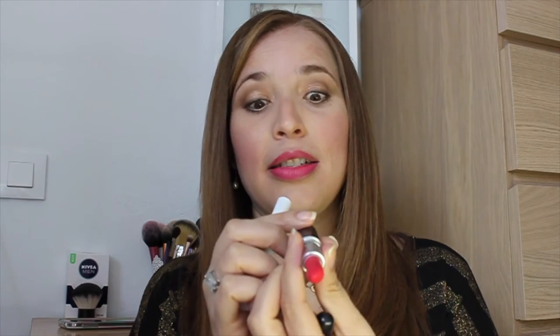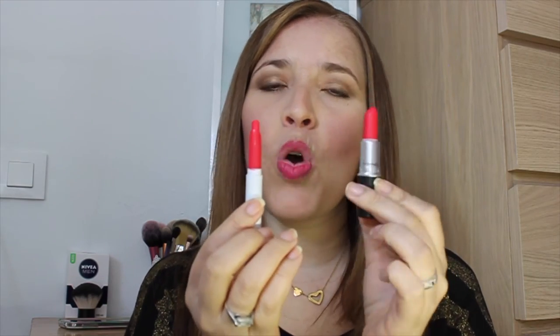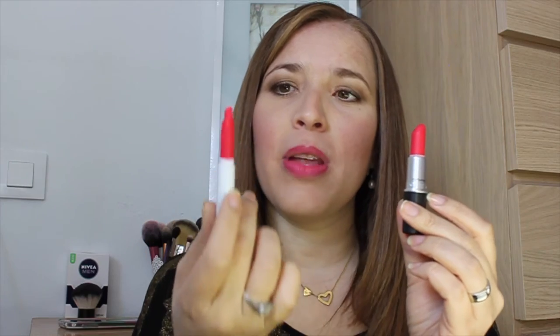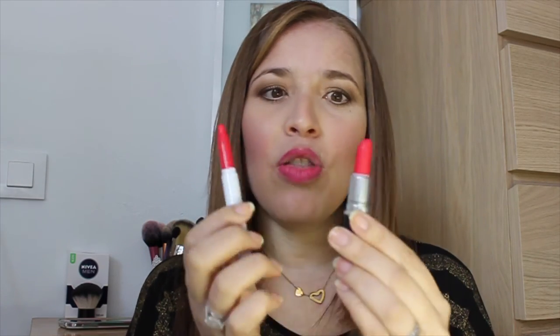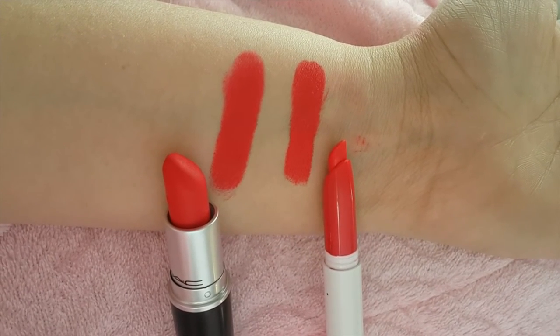Por último, otro labial. Este es de MAC, un retromate, el Relentlessly Red de MAC, que es un color fabuloso. Y encontré el dupe también sin querer en Colourpop. Este es el Toucan, un color precioso también. Ambos son mate, lo mismo que digo con los otros: el de MAC es un poco más seco y el de Colourpop es un poco más hidratante, pero dura muchísimo. Este labial de Colourpop me ha sorprendido por la durabilidad. La diferencia es $16 dólares versus $5 dólares, pero a la hora de pintar tienen el mismo tono exacto.